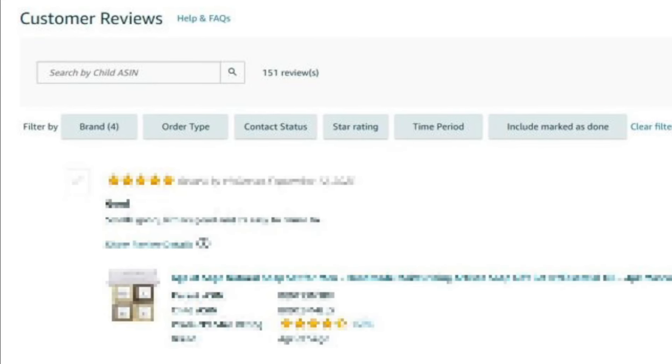Here you'll see a list of all of your reviews, and you can filter the list to only show the one, two, and three star reviews by clicking on the star rating button. Then reach out to your shoppers. Remember, you can't ask them to remove or change their review or offer them an incentive to do so.